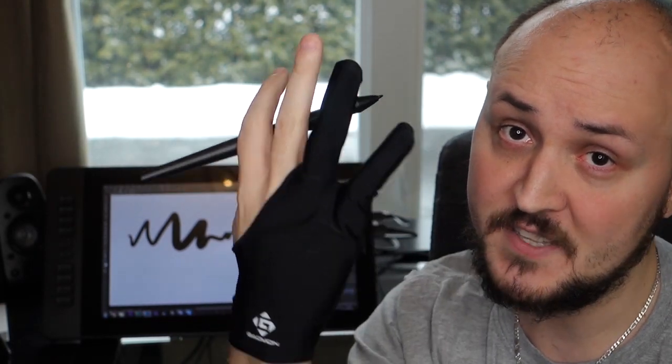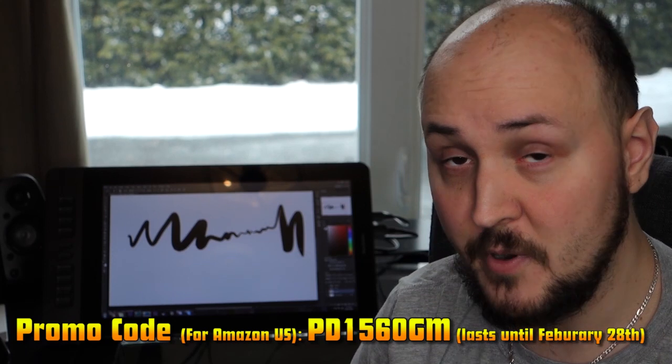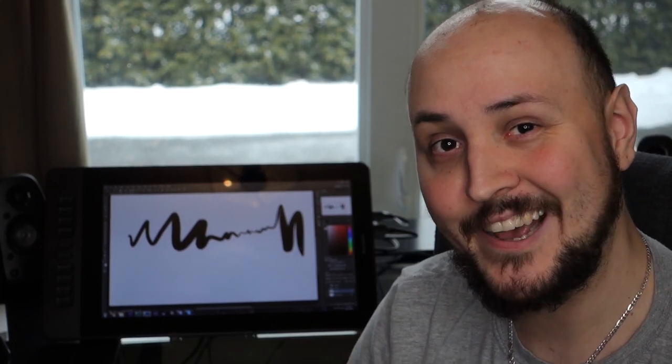It also comes with a super slick glove that allows you to not smudge your screen. It has a super competitive price as well, and it works great. I made a lot of cool stuff with it, so try it out.